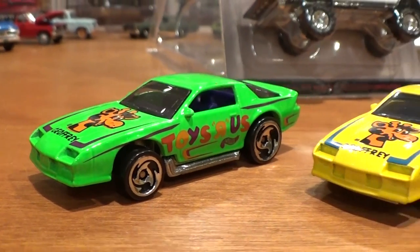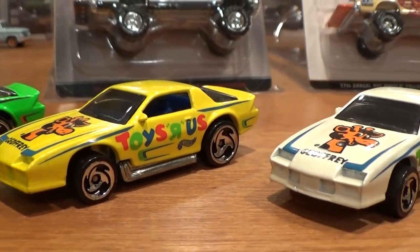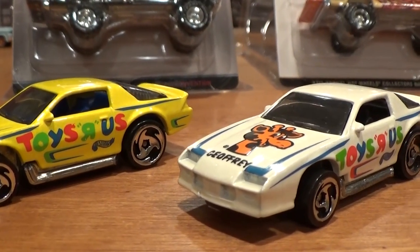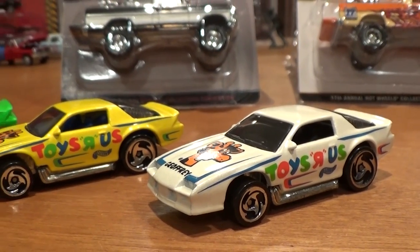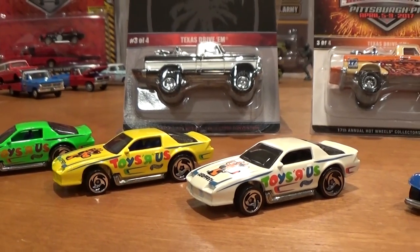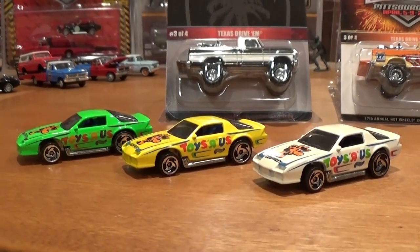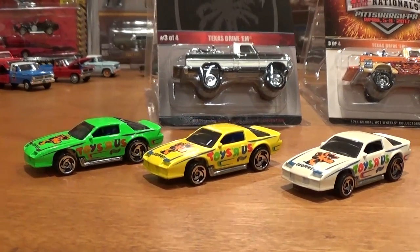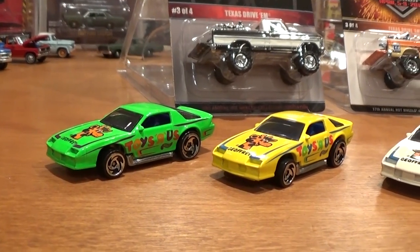In 1998, these 1980s Camaro castings from Hot Wheels were released in 10-packs exclusive to Toys R Us. They are very difficult to find. I managed to pick up my second set now. This one was a complete set — the first time I had to piece it together, spending literally a lot of money. This one set me back $100 for these three cars with shipping, but it's well worth it because I've paid $100 for that green car on its own in the past, if not more.